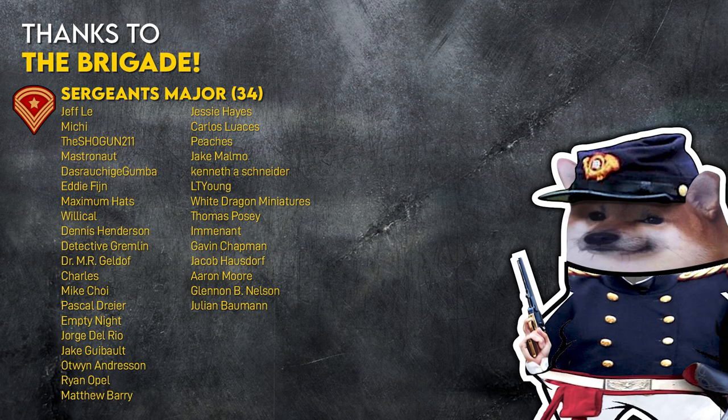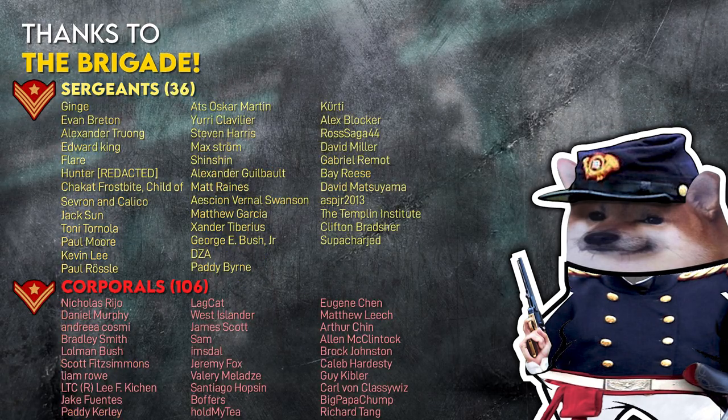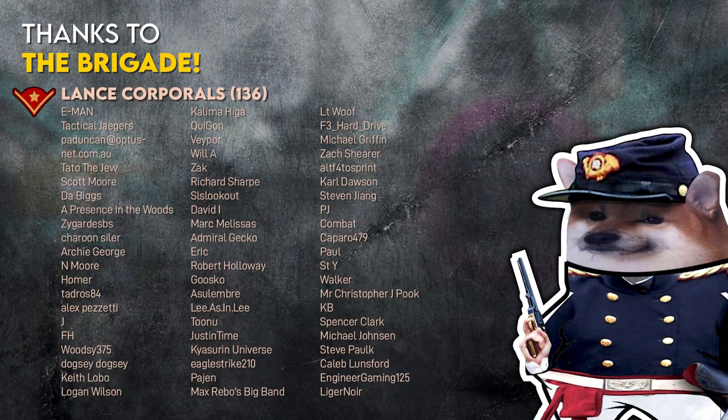If you'd like to learn how this stuff works in practice, check out my video on US Army fuel logistics. I'll see you over there.